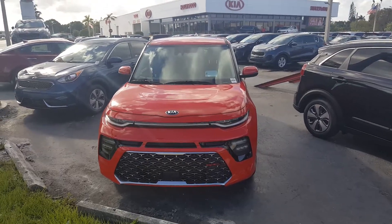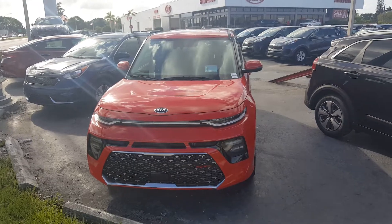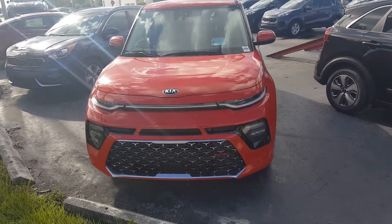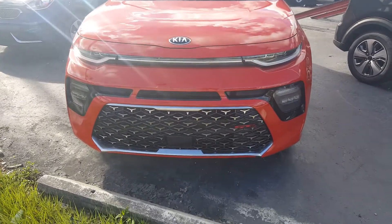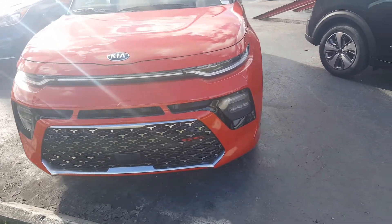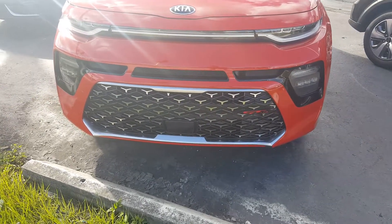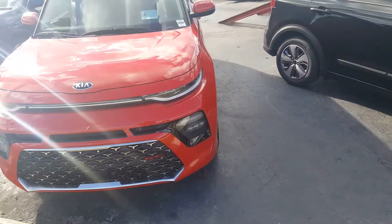What we're looking at here is the 2020 Kia Soul, and this is the GT model — the most aggressive setup. You got a really cool front end right here on the model, with daytime running lights up top and your headlights on the bottom. They're really cool looking.